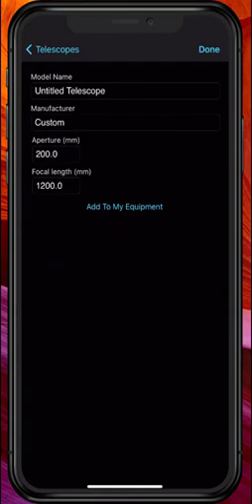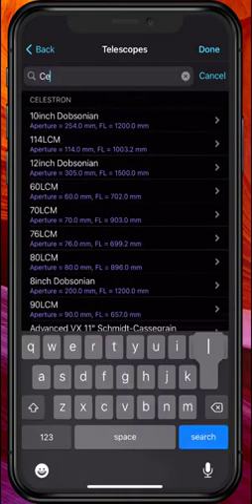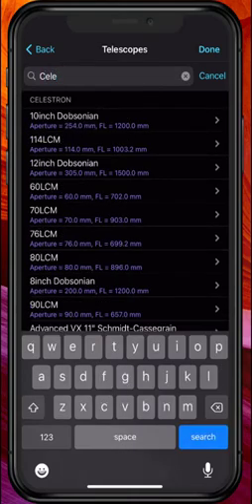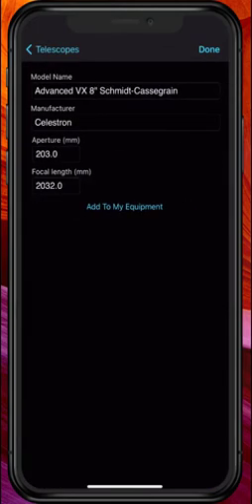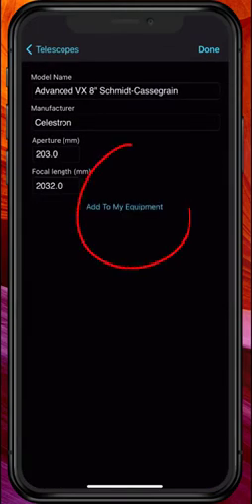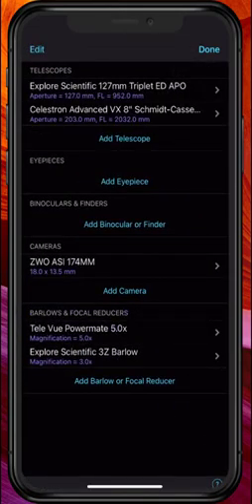All you really need to know is the aperture and focal length if you want to do it that way. My telescope is fairly easy — let's go Celestron. I have an eight-inch Schmidt-Cassegrain. Select that, add to my equipment, and there it is.